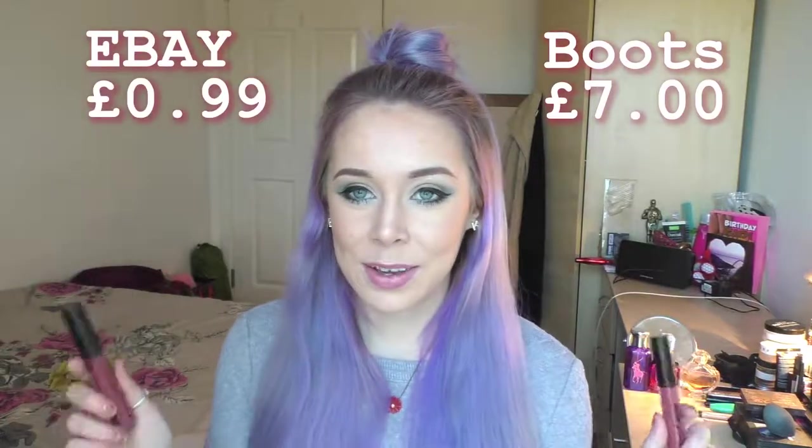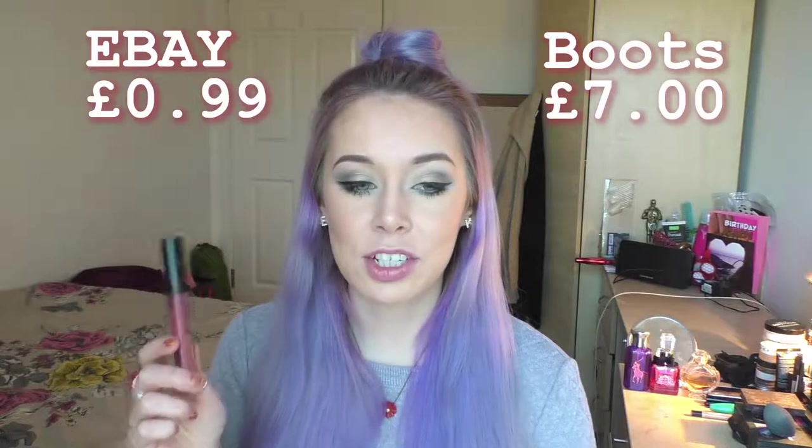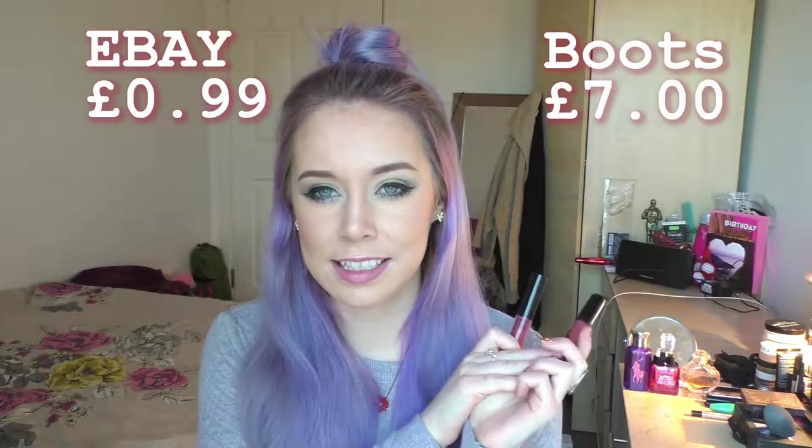I'll be showing you where to look if you're concerned you've got a fake one, and I'll also be comparing the formula by putting them both on my lips. First of all, the price: I got the real one from Boots for seven pounds and the fake one from eBay for 99p.